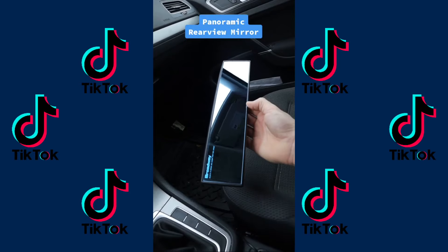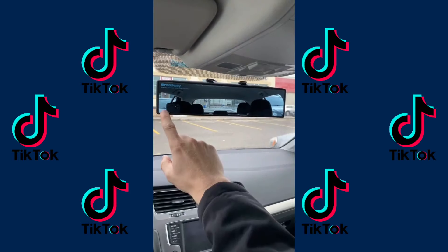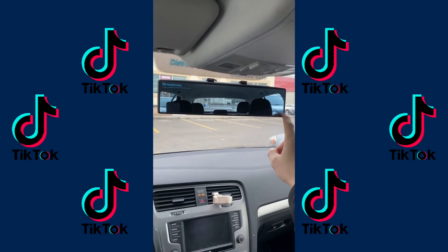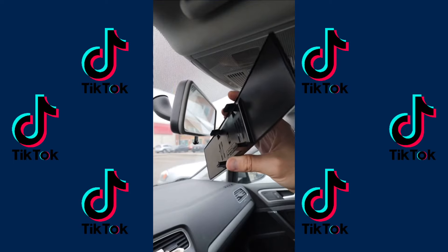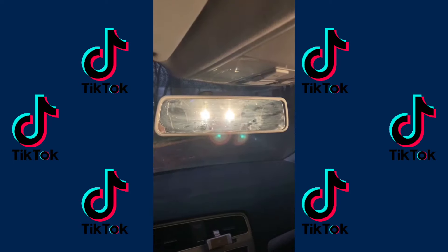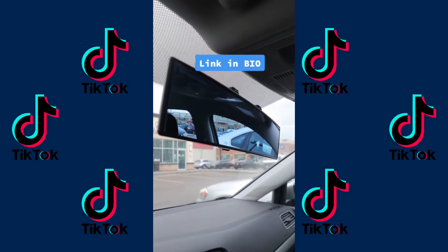Driving game changer. This is a panoramic anti-glare rearview mirror that entirely eliminates your blind spots while driving. Here's the view for a typical mirror, and here's the wide lens view where you see both blind spots. It easily clips onto your existing mirror, and it has an additional nighttime anti-glare feature to reduce the strength of those glaring lights. So this is something you need or don't need.